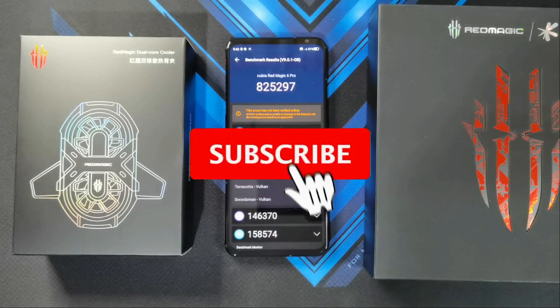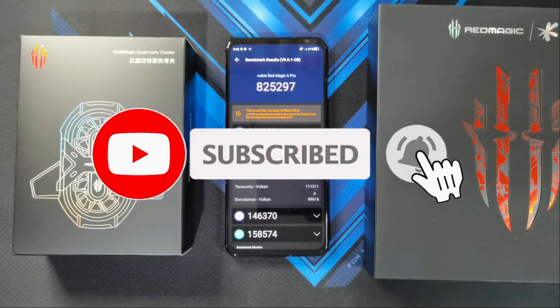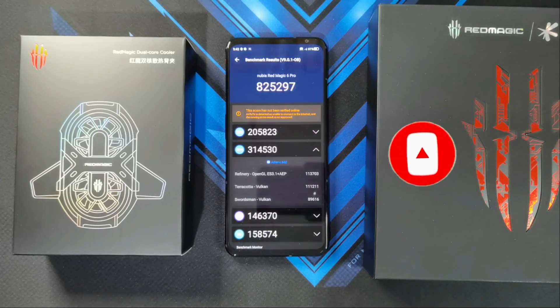Make sure you subscribe to the channel, click the notification bell, and turn your notifications on. With that said, let's end this video here. See you all on my next one.